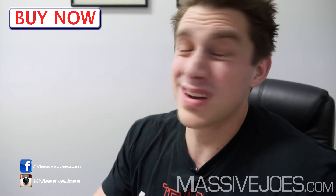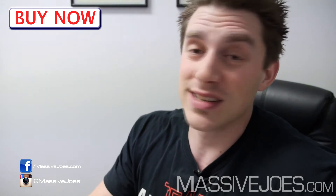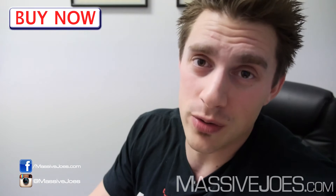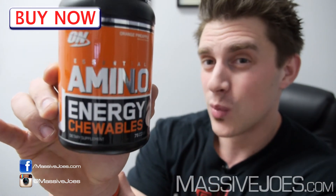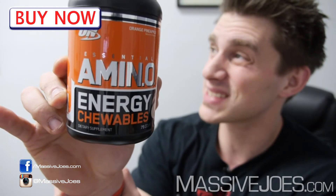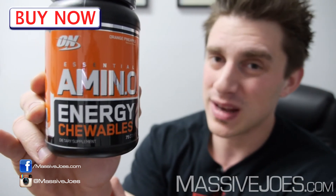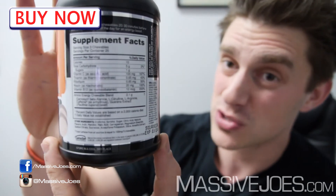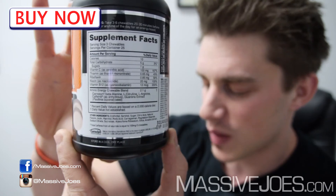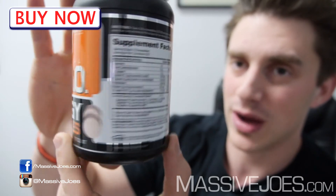I've got to be honest with the viewers at home — this is called a Raw Review, not an edited review. A couple of things: Optimum probably should have called it something else. 'Essential Amino Energy Chewables' sounds like their powdered Essential Amino Energy supplement, which has the full spectrum of essential amino acids plus natural caffeine. This product sure as hell doesn't have the full spectrum of amino acids, and it uses artificial caffeine anhydrous. The only amino acids in here are beta-alanine, citrulline, and arginine.